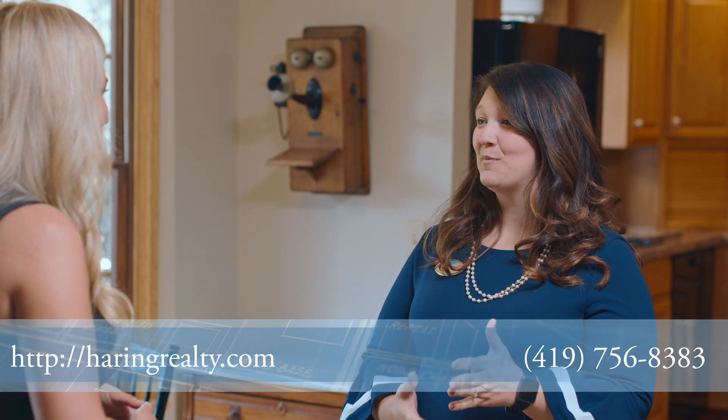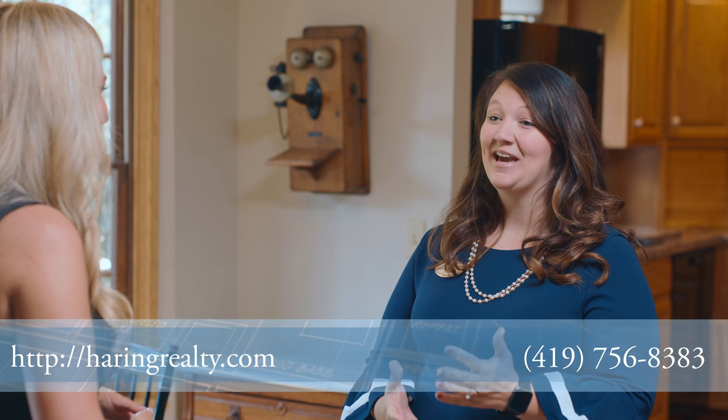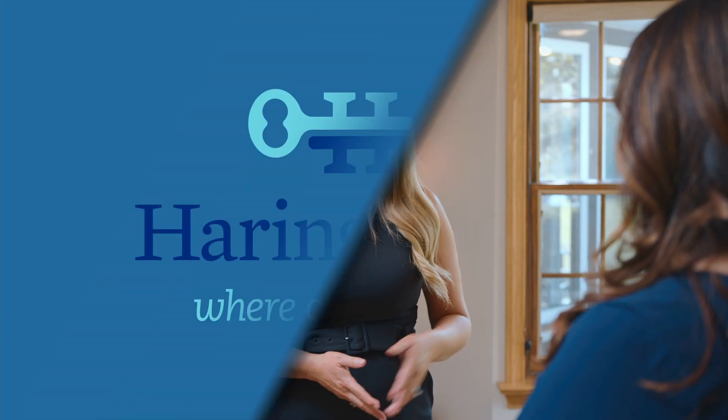Amanda, thank you so much for being here — I enjoyed spending time with you today and hearing about this home. I really appreciate the opportunity. If anybody is looking to buy or sell their home, we at Herring would love to help. Thank you so much.